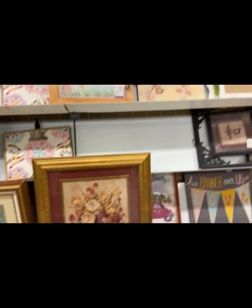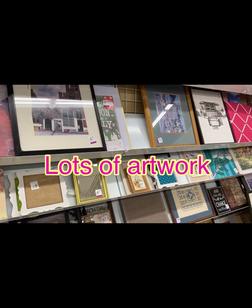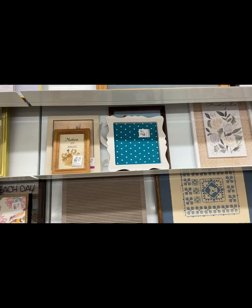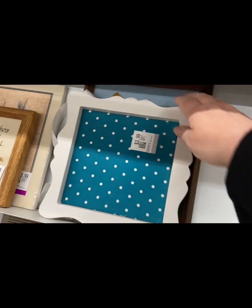Lots in the art department as usual, even some frames and things. I need to get better at not impulsively buying things. I have to make a plan and decide what I'm looking for before I come out, because otherwise I just buy too many things.